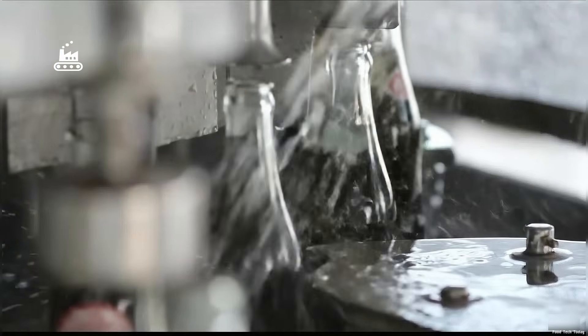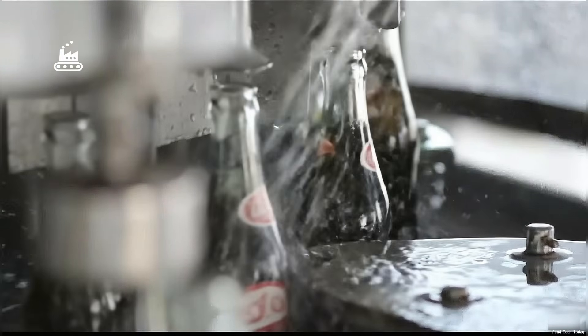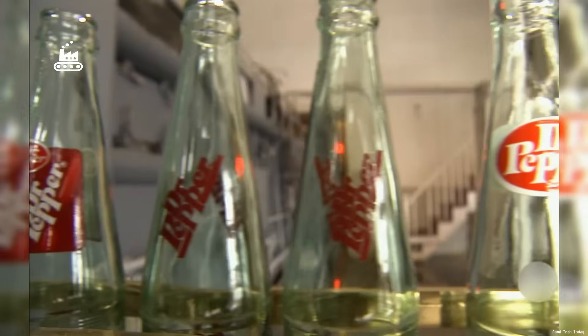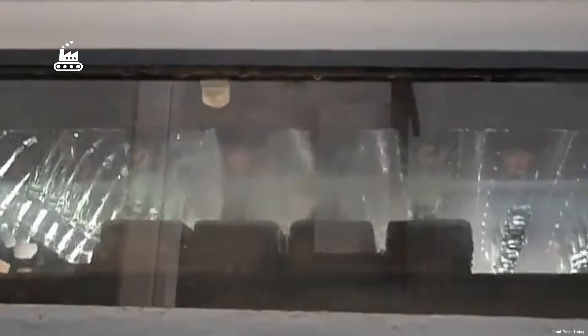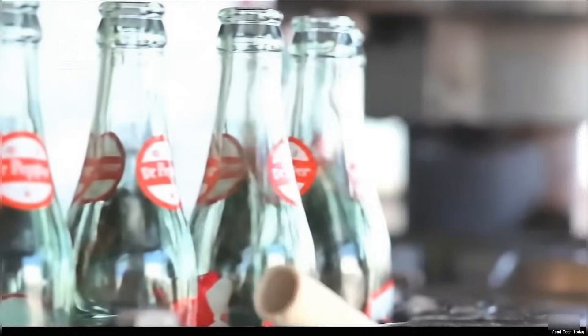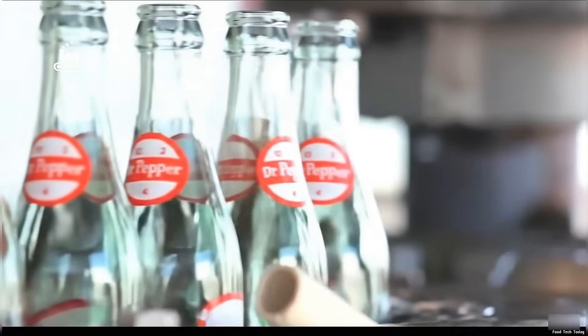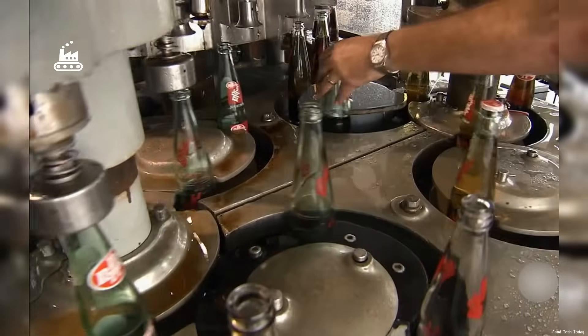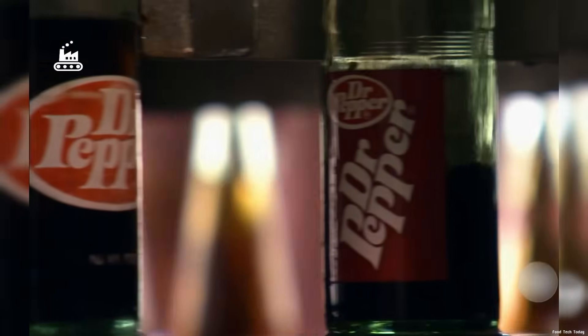Before a glass bottle can be filled with Dr. Pepper, it has to be clean. The bottles arrive at the plant first, so the very first step is a rinse and wash system. The bottles are flipped upside down and blasted with a hot alkaline solution for a heavy-duty sanitizing wash, then rotated upright again, drained of the rinse, and sent toward the filling line. By then, the carbonated Dr. Pepper flows straight into a 60-head filler running at about 500 bottles per minute — filling fast, smooth, and precise to keep the carbonation from escaping mid-process.